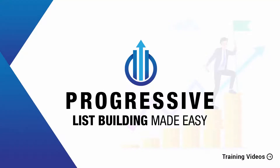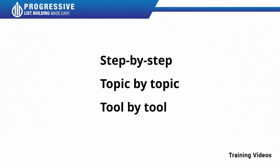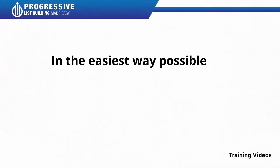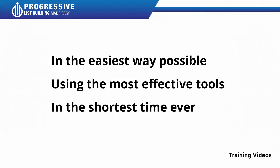Welcome to our progressive list building video training designed to take you by the hand and walk you through the process of getting the most out of list building on behalf of your business. I'm very excited to have you here and I know that this will be very helpful for you. This exclusive video training will show you step by step, topic by topic and tool by tool what you need to know to dominate list building in the easiest way possible using the most effective tools and in the shortest time ever.